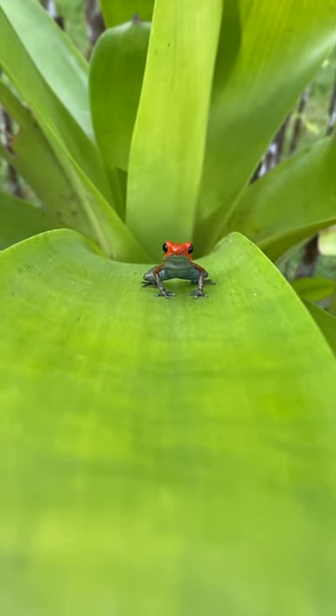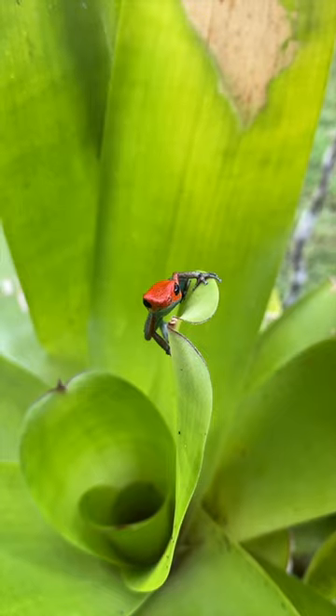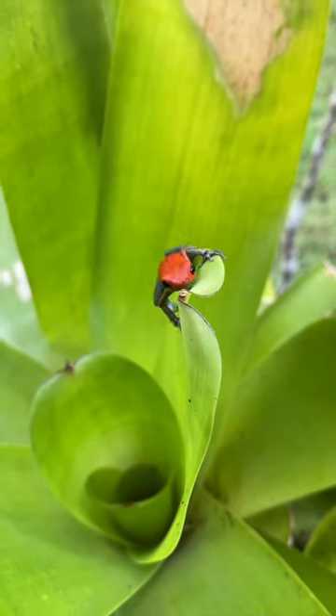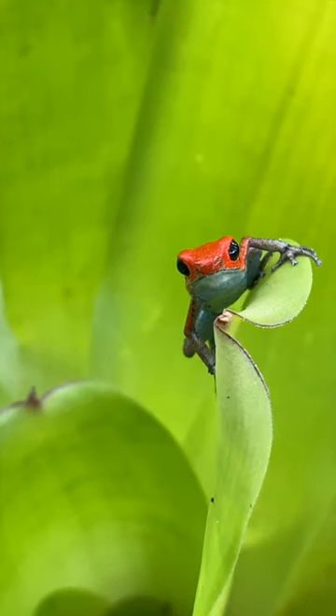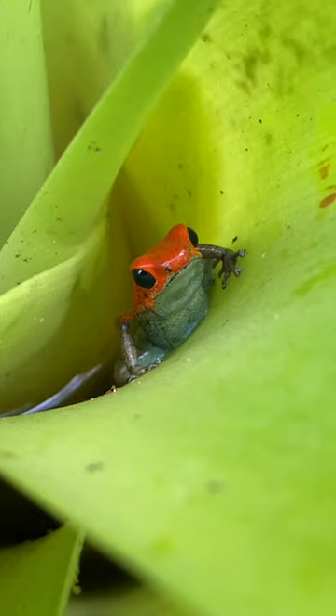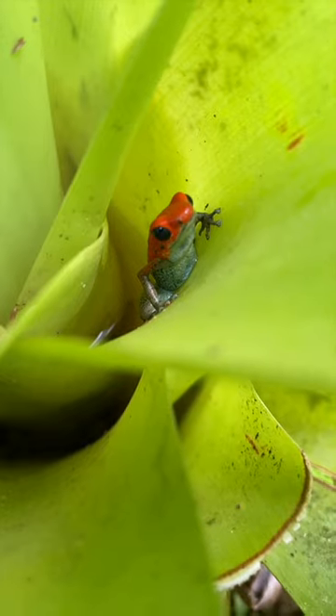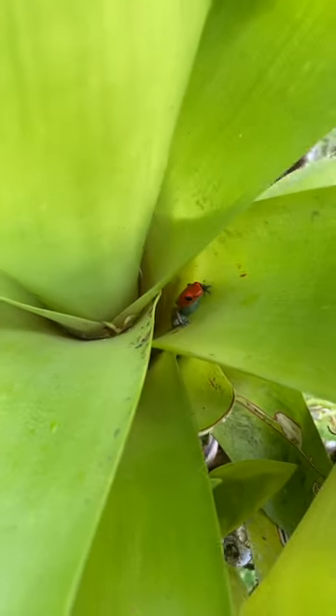This beautiful little frog is one of my favorite animals we came across on our Costa Rica expedition. This is the granular poison frog, Oophaga granulifera, and it is absolutely adorable — never mind how beautiful the coloration is on its body. Unfortunately, this species is listed as vulnerable due to deforestation and loss of habitat.